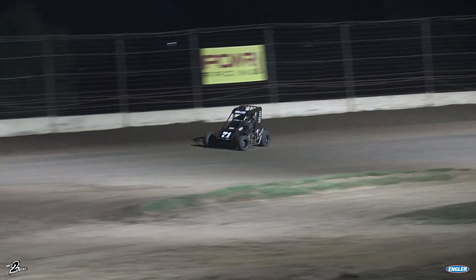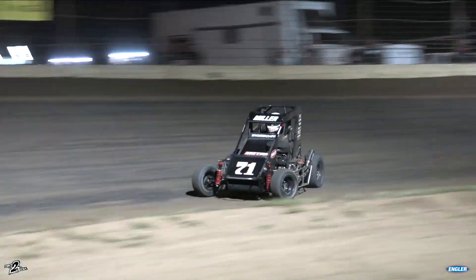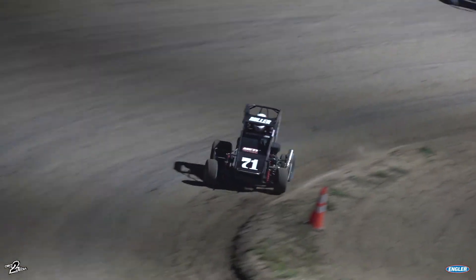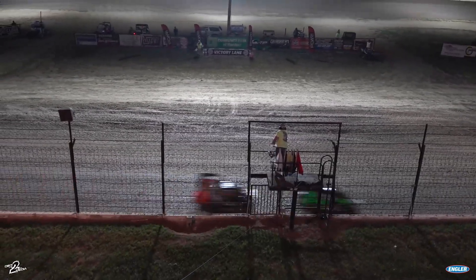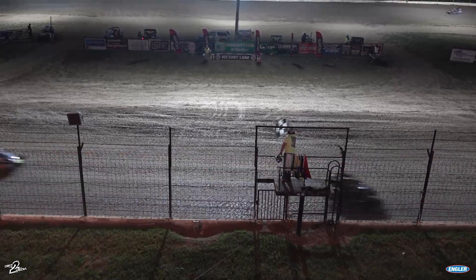For the final time, out of turn number two, down the back straightaway. Snyder gets around Purdue down into turn number three. Off of turn four — Gavin Miller your winner! Purdue in second, Snyder third, and Jet Hayes rounds out the top four.